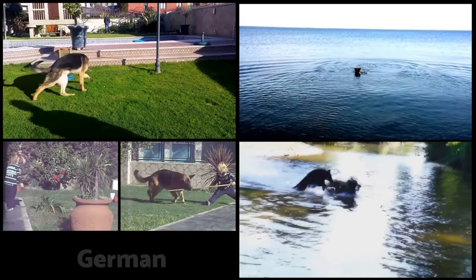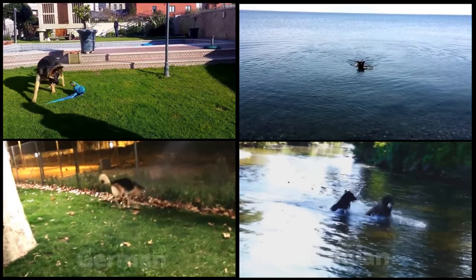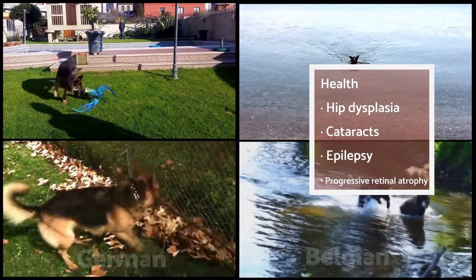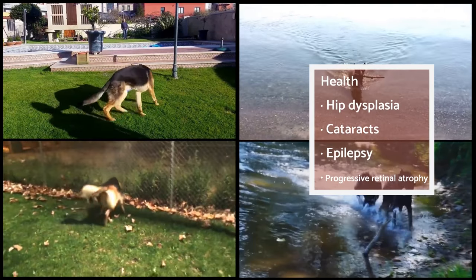The Belgian Shepherd is, on average, a much healthier breed. Dog breeders have given priority to their physical and intellectual skills, so they have a more varied genetic pool. Still, they are also prone to suffering from hip dysplasia, progressive retinal atrophy, cataracts, and potentially epilepsy.